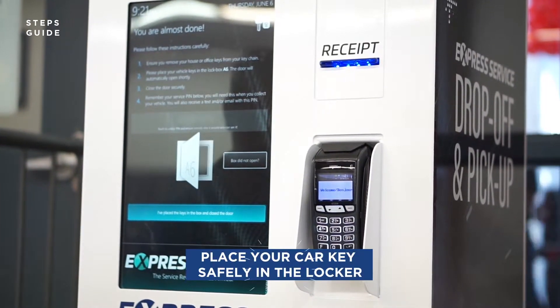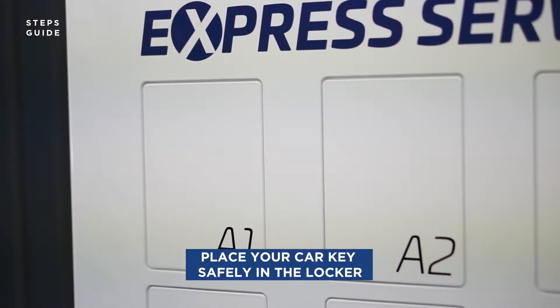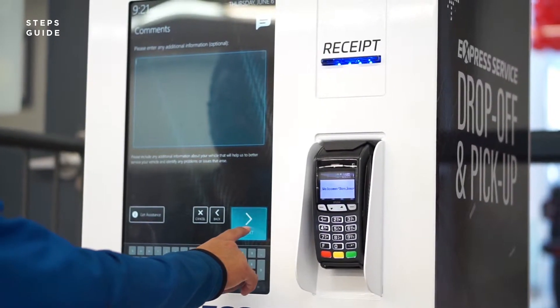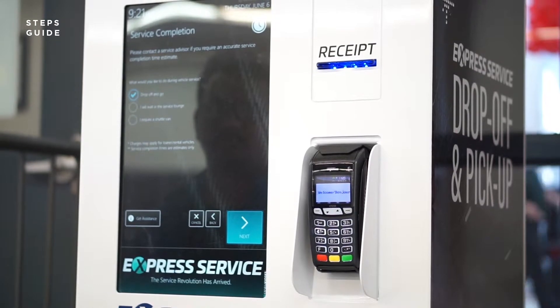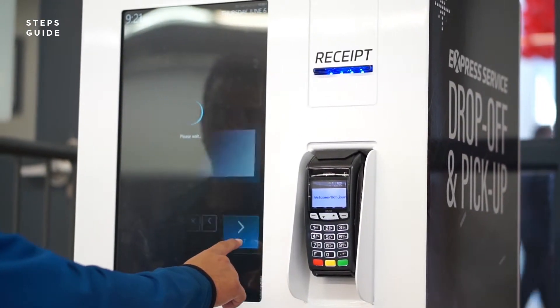The key locker door will automatically fling open for you. Put your keys safely in the locker and close it properly. You can choose various options including the drop-off and go option, waiting in the cozy service lounge, or choosing a shuttle van.